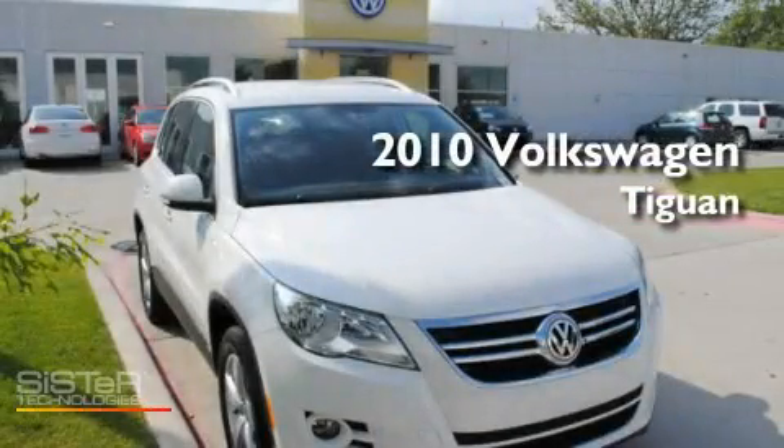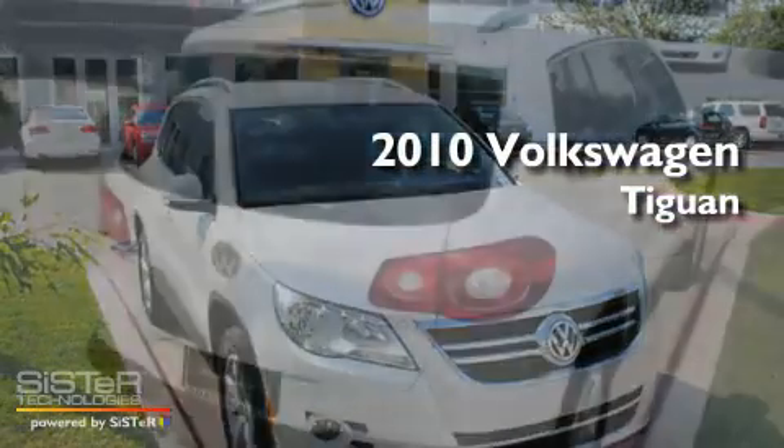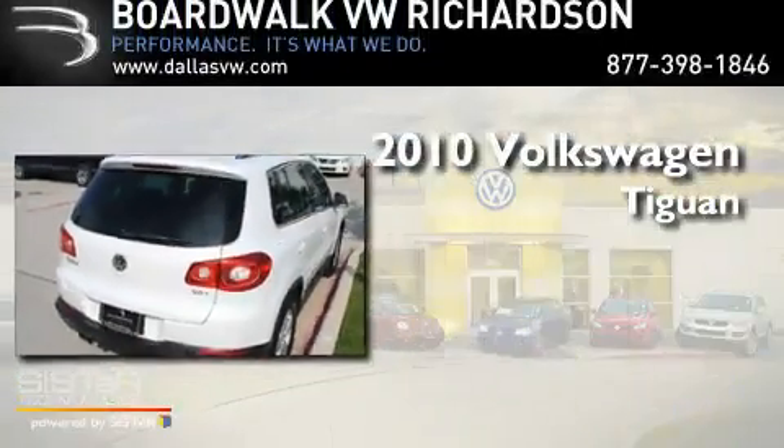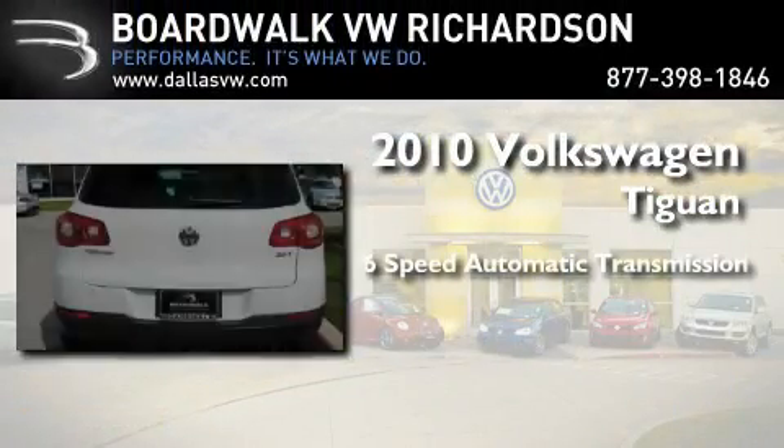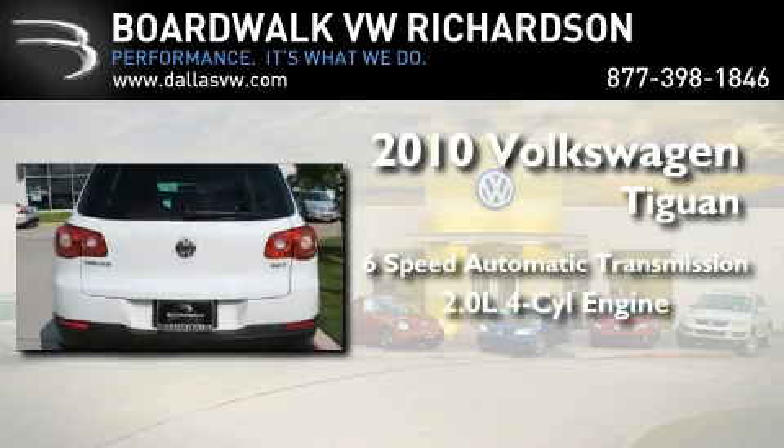This is a certified pre-owned 2010 Volkswagen Tiguan. This crossover has a six-speed automatic transmission and an inline four-cylinder engine.